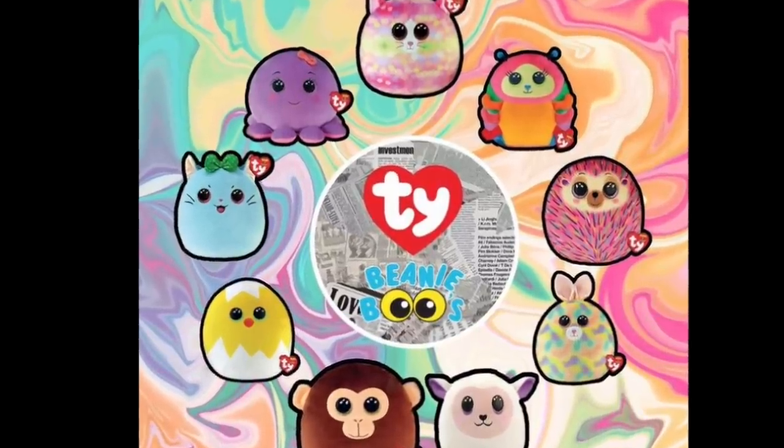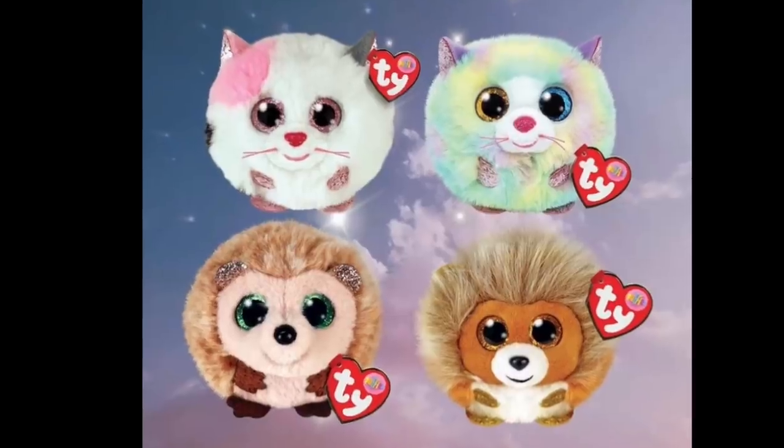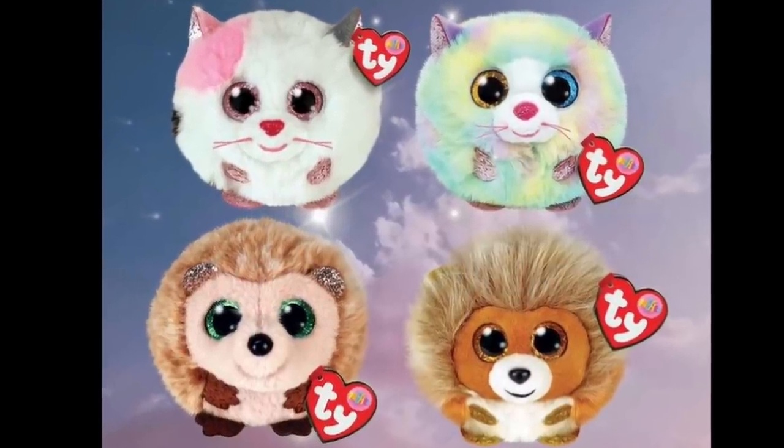For those of you who collect them, here are some pictures of the new Squishaboos and the new Puffies for 2022 — they're pretty cute! So anyway guys, those are all the new 2022 Beanie Boos I can show you today! Tell me in the comments what you think of them and which one was your favorite. I am honestly super happy with these new Boos and so excited for them to come out. Thank you so much for watching — please comment, subscribe, and bye-bye!